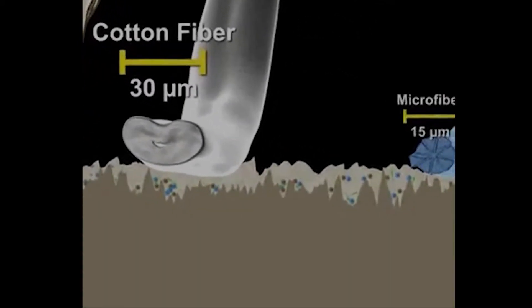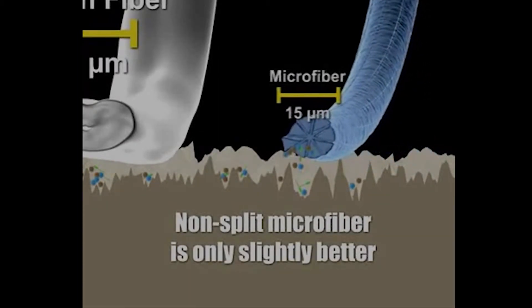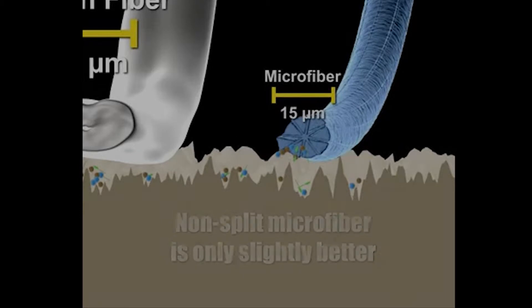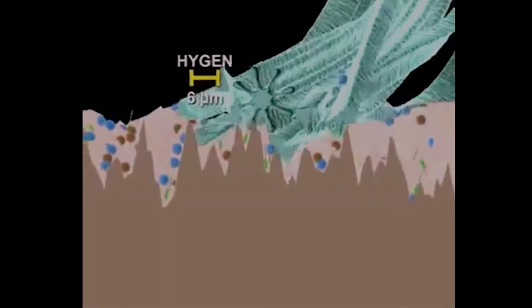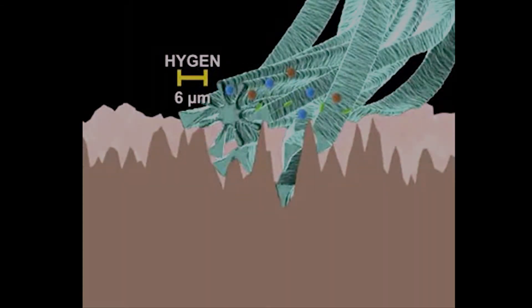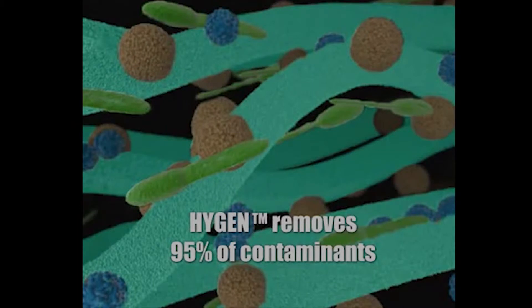The same testing reveals that conventional non-split microfiber performs only slightly better, leaving too much contaminant load behind. The fineness of Rubbermaid Hygiene Split Microfibers with its zig-zag weave and high fiber density has proven to remove 95% of contaminants when used as directed.